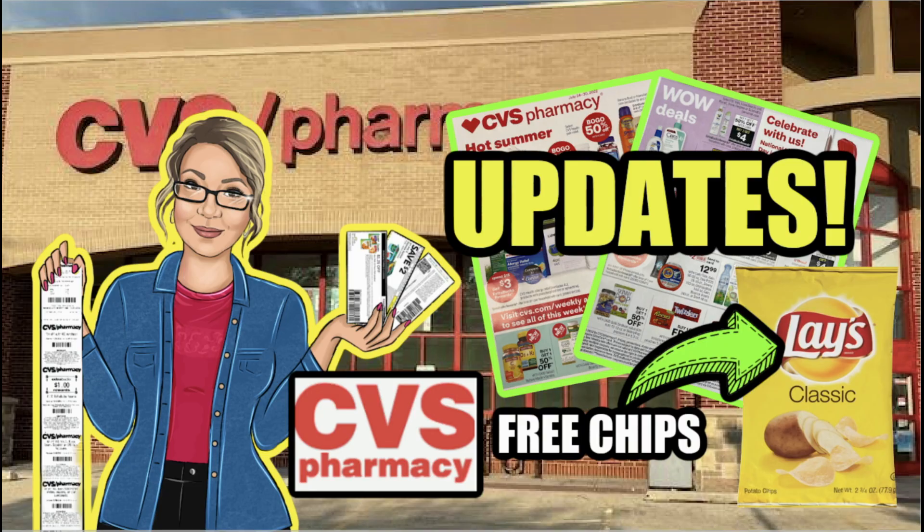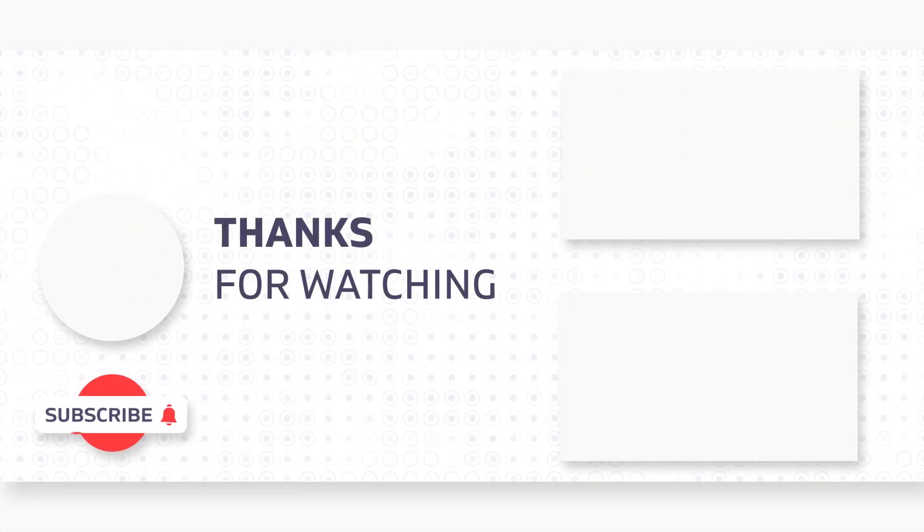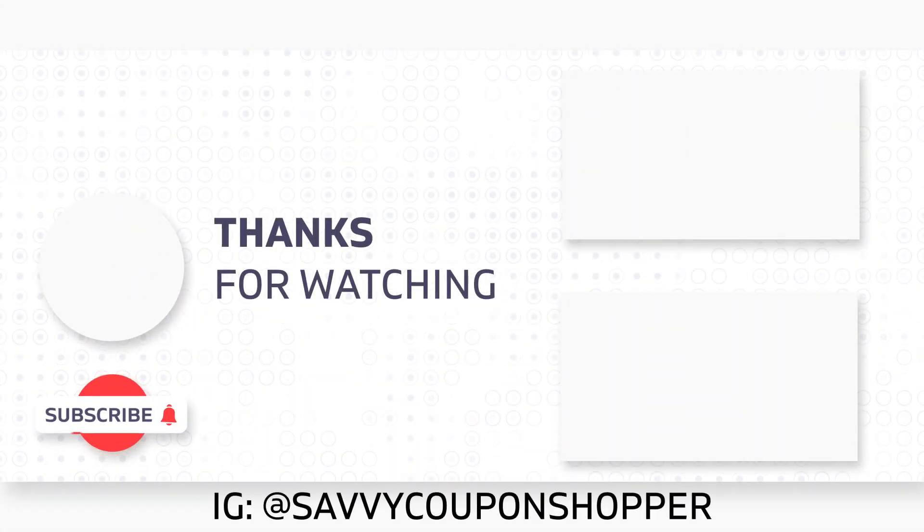Keep checking those texts and emails for updates. Those are the updates I have for you so far. I will have a video posted Thursday morning with the full ad preview. This is just an easy video to get you ready — thinking about CRTs you might want to save for next week, deals to do, or coupons to check. Thanks so much for watching, check out some new videos here, and enjoy your day.